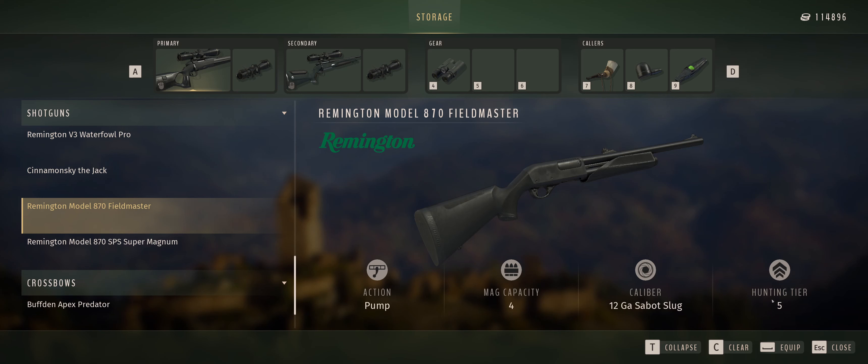Here are the two rifles. We've got the Remington 700 Alpha 1 Hunter, which is a caliber of 7mm PRC — I'm not sure what PRC means — but it's hunting tier six, the biggest tier in the game, so it's a very powerful rifle. We also have the Remington Model 700 SPS, which is a 375 H&H Magnum — pretty big — and that is also hunting tier six. Two very powerful rifles which will be used on Alaska and Tikamoon Plains, as they have the most tier six species.